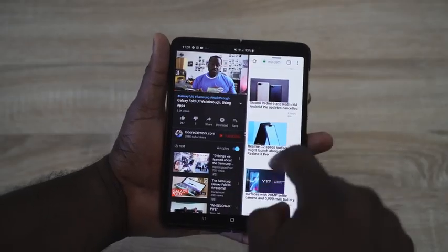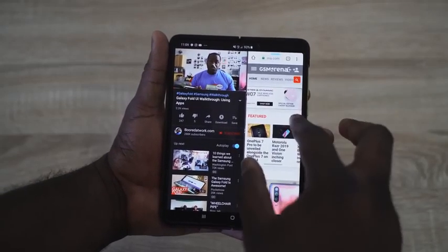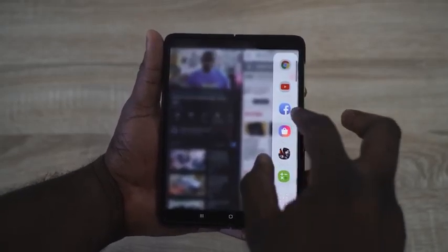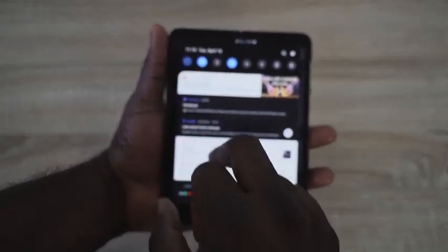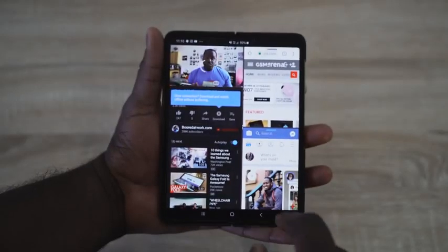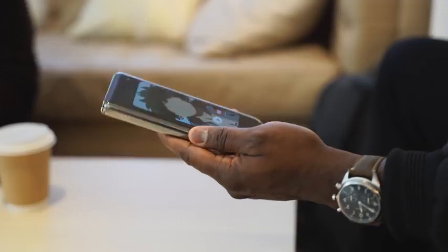I think this might be an evolution of a productivity tool in a sense. Some of you ask why would you want to use the Galaxy Fold — forget the price for now — but in terms of usability, I found myself looking at content more because of the larger display. I like bigger displays and I've always liked that, so for me it fits quite well. I do wish I had a bigger display in the front that allowed me to do more.